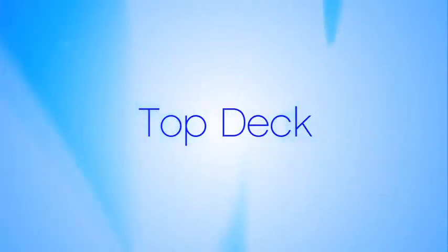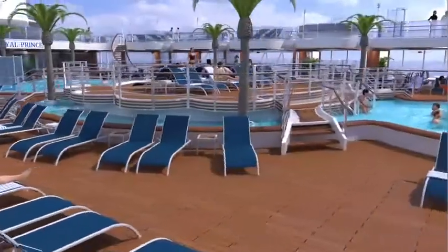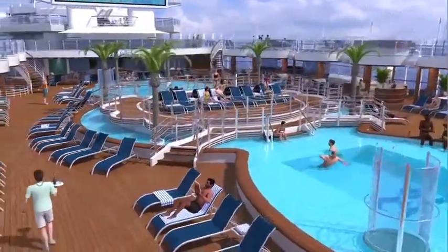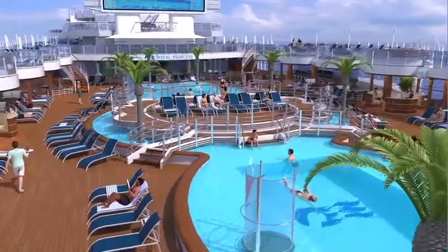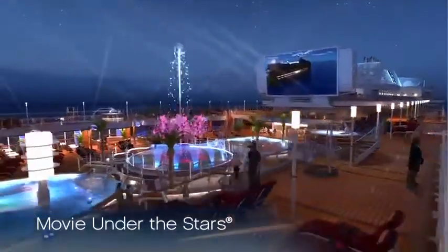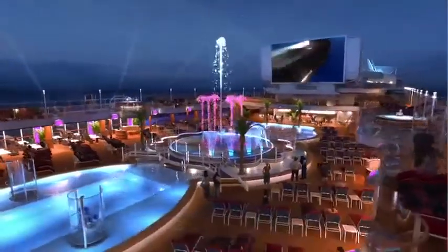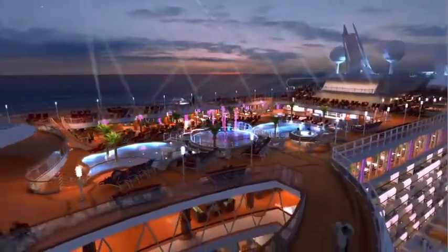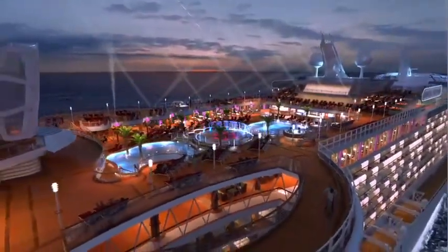Directly adjacent to the Sea Walk on Deck 16 is the expansive top deck area, where you'll find a host of lounging options, beautiful palm trees, and two freshwater pools that flank an island. Movies Under the Stars returns on our largest screen yet. As night transforms the top deck of Royal Princess, the pools come alive with live entertainment and a spectacular water and light show.